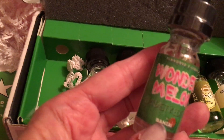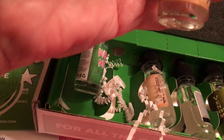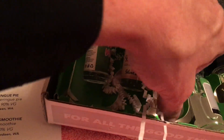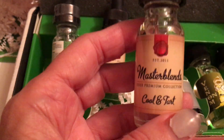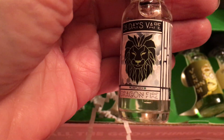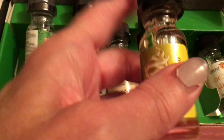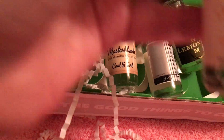So this is Wonder Melon — it's got watermelon in it. I got this one. This is Island Breeze, which is Kiwi and Cantaloupe. I really like the fruit flavored ones. Cool and Tart, which is Mint and Sweet Tart. Then we have Dragonfire — Dragonfire is Grapefruit. This one is Venom Lemon, which is Lemon Meringue, and this one is Orange Dream.